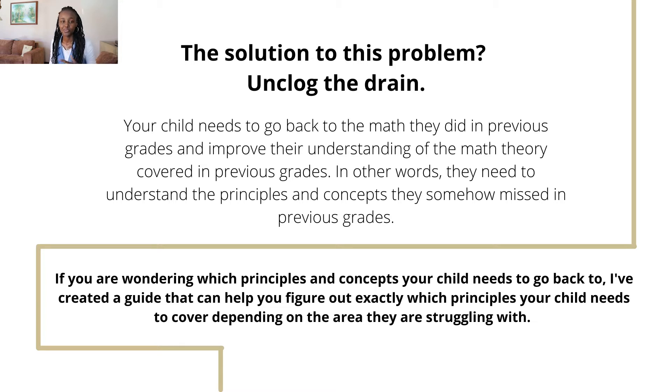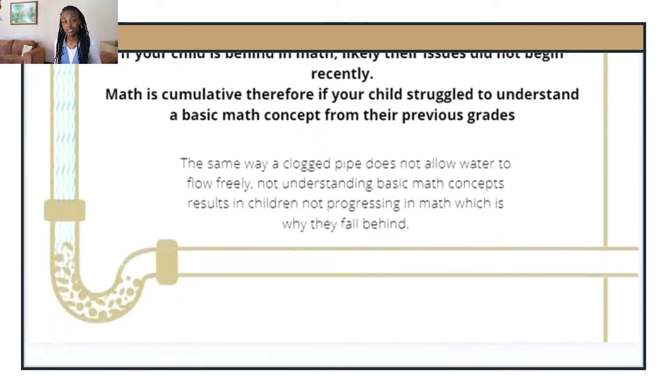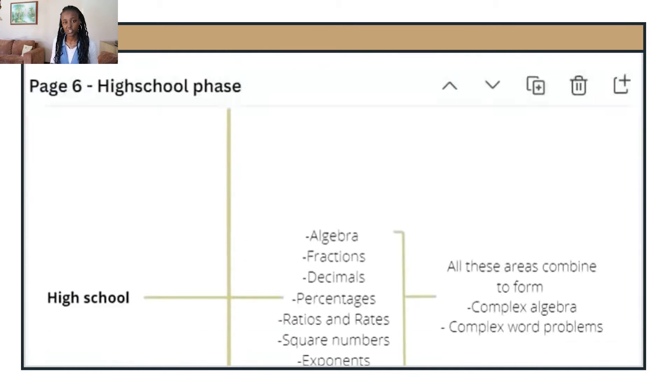In other words, they need to catch up on the principles and concepts that they somehow missed in previous grades and then build themselves up from there. So you may be wondering how to know where to start — how far back does your child need to go? What you're seeing on the screen is a little guide I created that you can use to figure out which concept your child needs to focus on in order to catch up. Keep in mind this guide only has a few areas; if your child has fallen behind in an area I did not mention, feel free to comment below and I will reply with the basic concept your child may need to go back on.